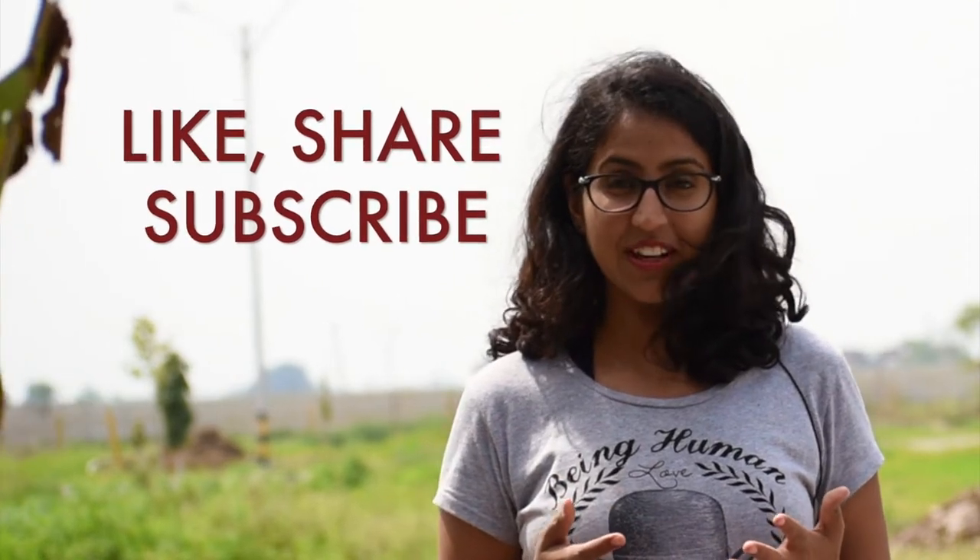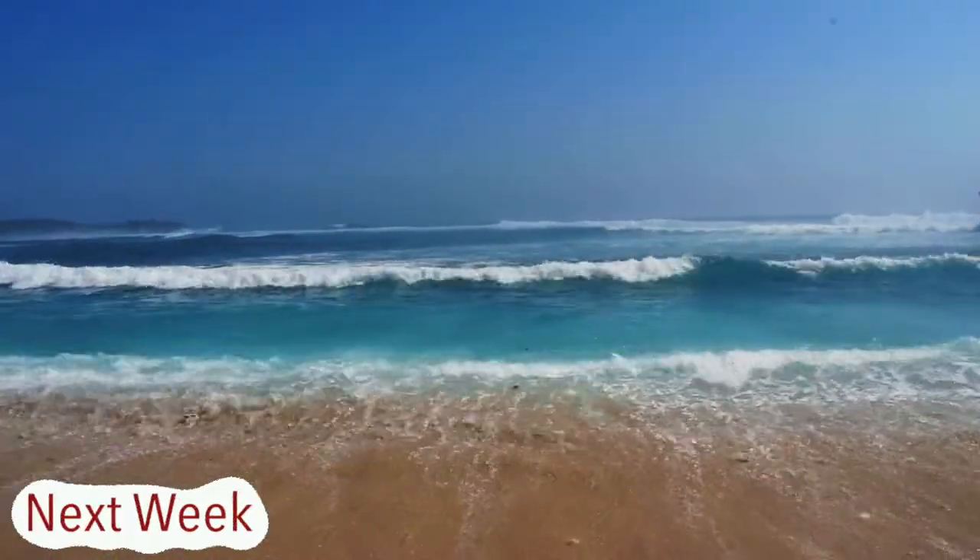Well guys, that's about it. I hope you enjoyed the video. Comment below how you liked the video, and make sure to like, share, and subscribe — because that will help me create more content for you. I'll see you next week with the last and final part of the Bali series. Until then, stay tuned. Bye-bye!